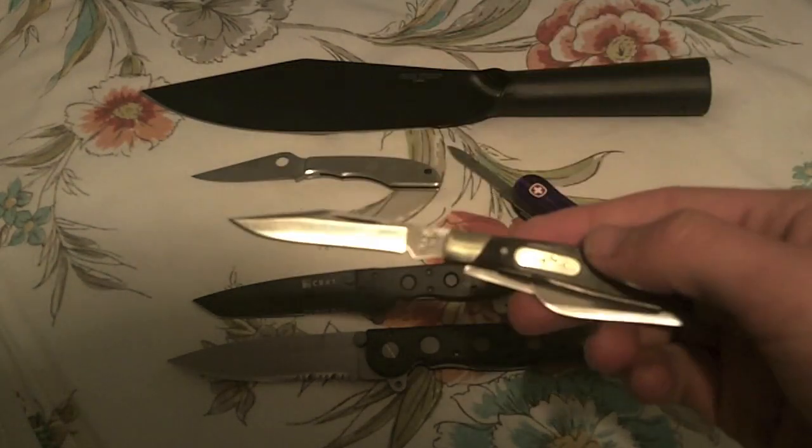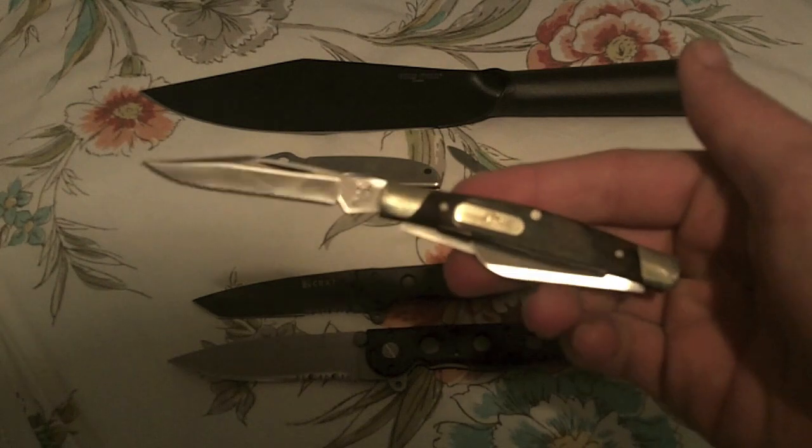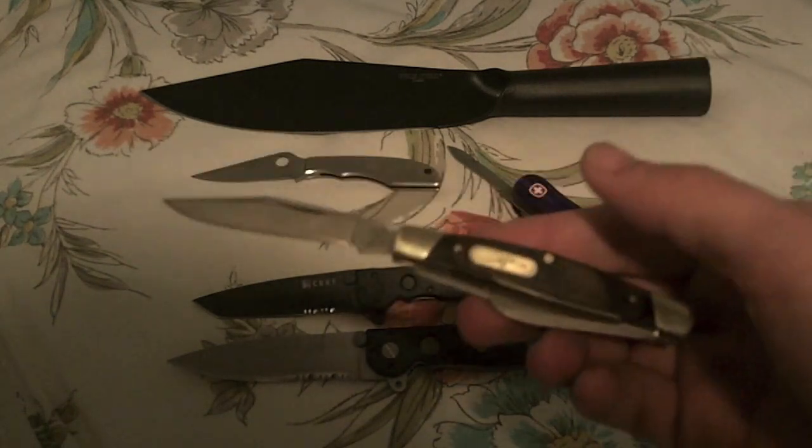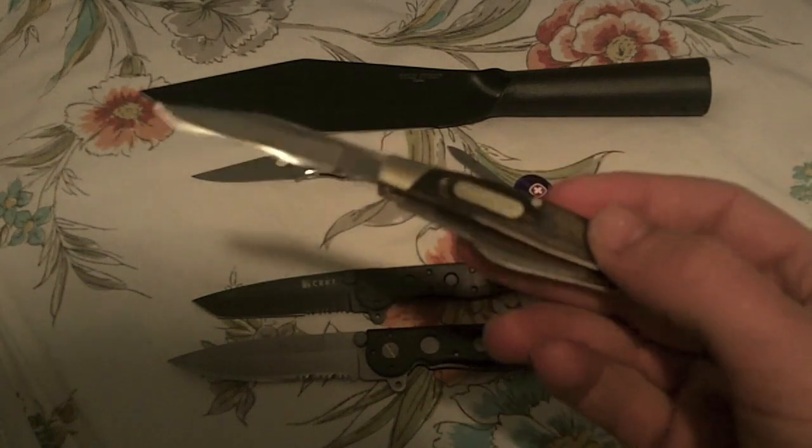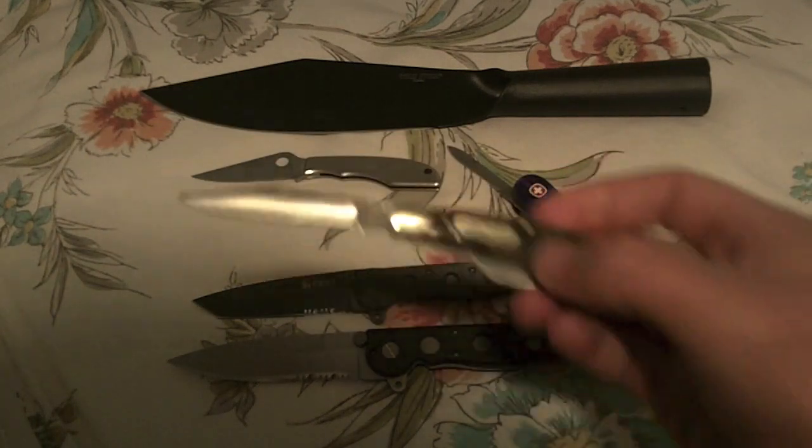Here we've got the Buck 373 Trio, which I won from Mad Bad Voodoo. Not only is it an awesome quality knife — my only Buck — but I won it on YouTube, so it holds a special place in my heart. Great knife.